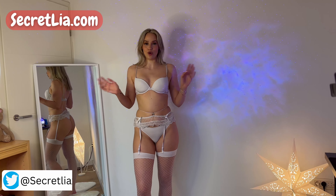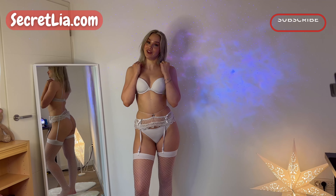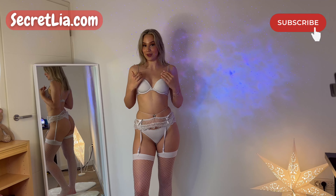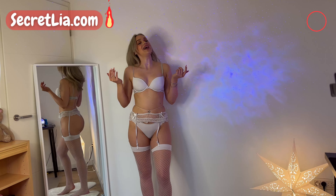So guys, write me which one of these outfits was your favorite. I would say my favorite is the black one — write me in the comments! Don't forget to like, subscribe, and turn on notifications so you know when I upload. That will be it for me today. I hope you like this video — bye guys, kisses!